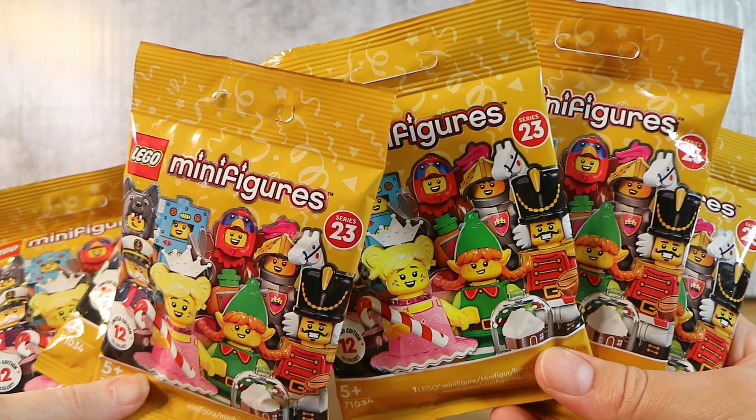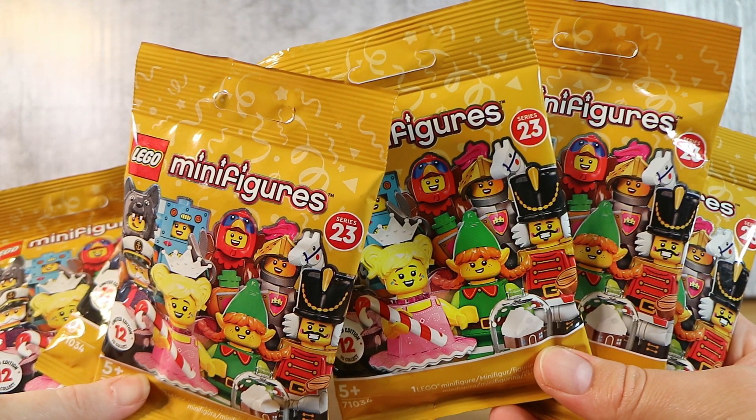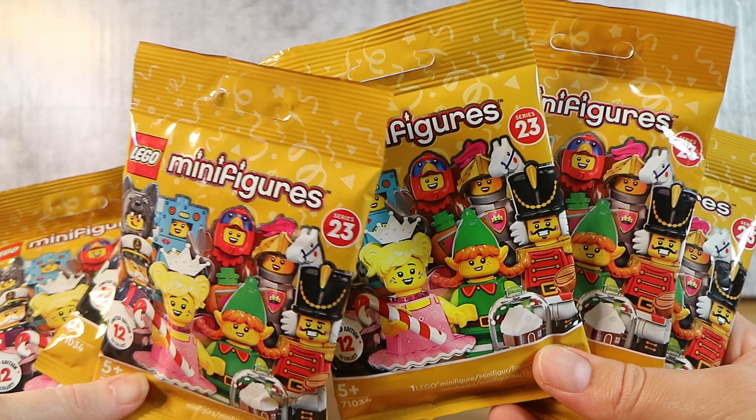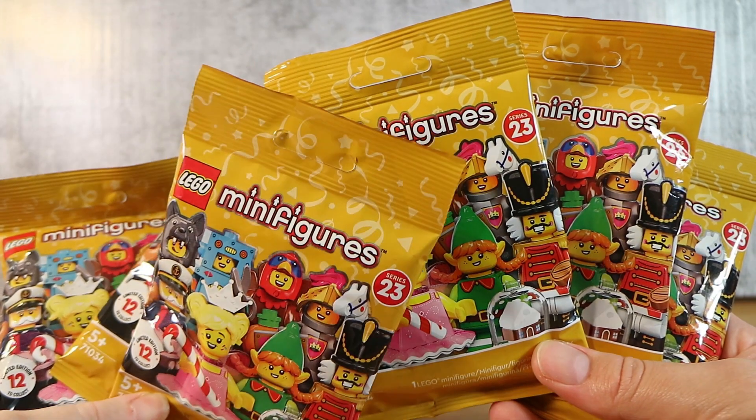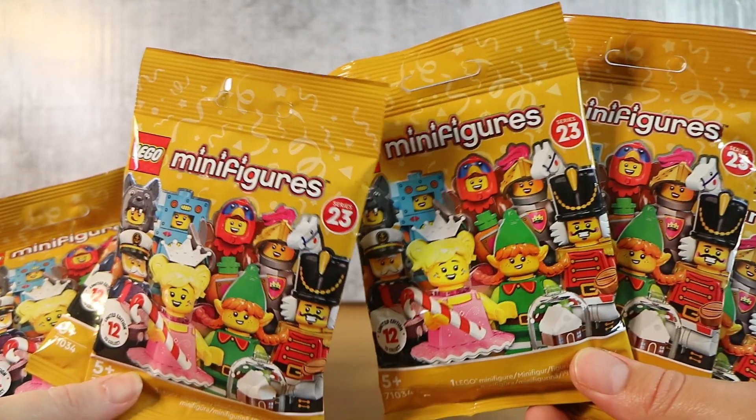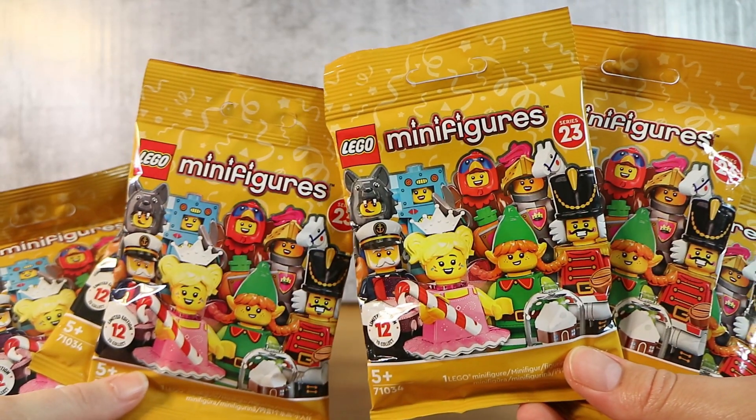Good morning, good afternoon and good evening. I'm here with my number 23 wife Laura and I'm here with my a little bit festive husband Nathan. Yes, we're here for the new Lego Minifigures Series 23, with a couple of festive ones and just general holidays.